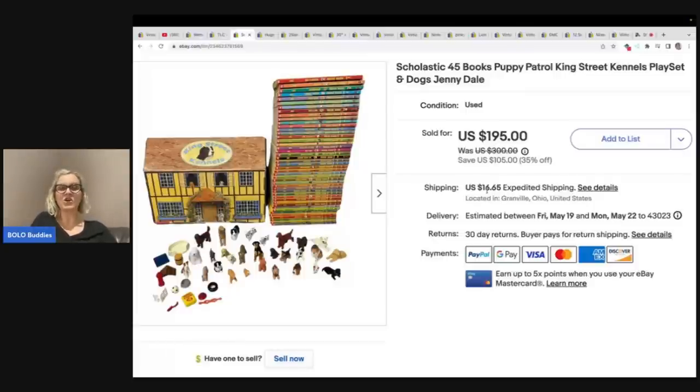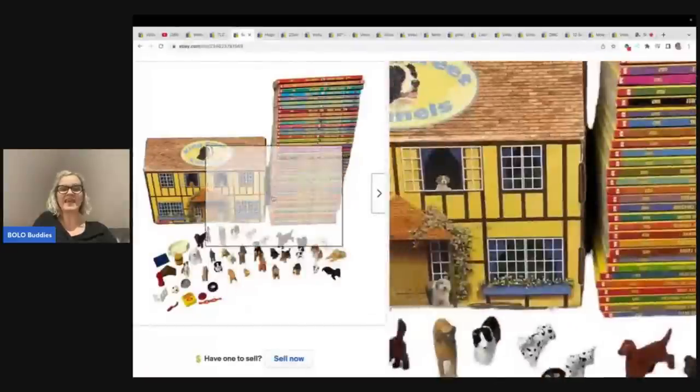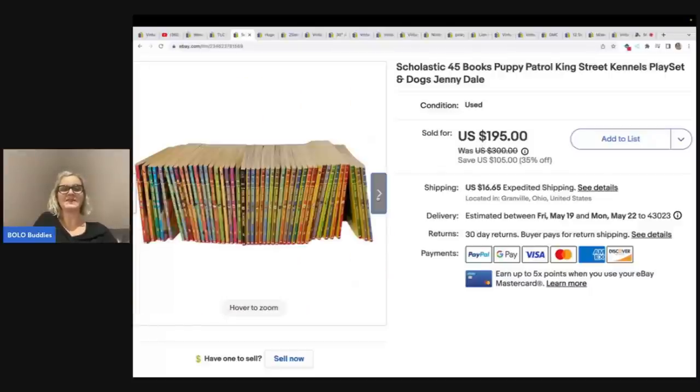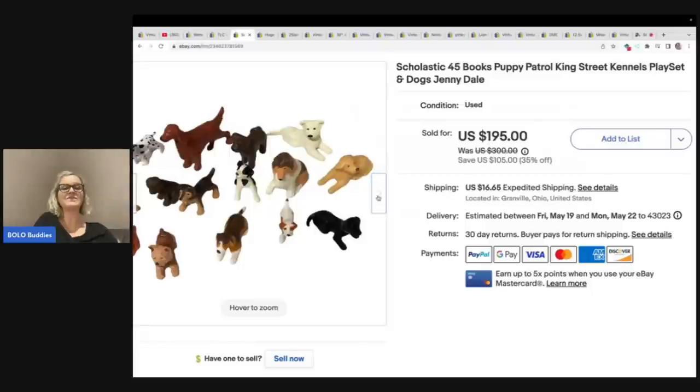I got these at a garage sale for $15 — it's Scholastic 45 books, Puppy Patrol King Street Kennels playset, and Dogs by Jenny Dale books. The dogs are probably what helped me get more money for this. It opens up — how cool is this? Plus 45 books, paid $15, took a best offer of $175 for these books and the little playset. Definitely a bolo to be on the lookout for — I think it's pretty rare and hard to find. If I see book sets in a series like that, I will pick them up.